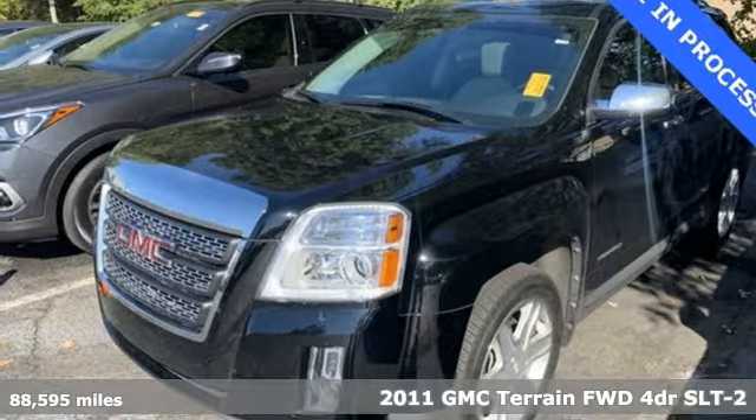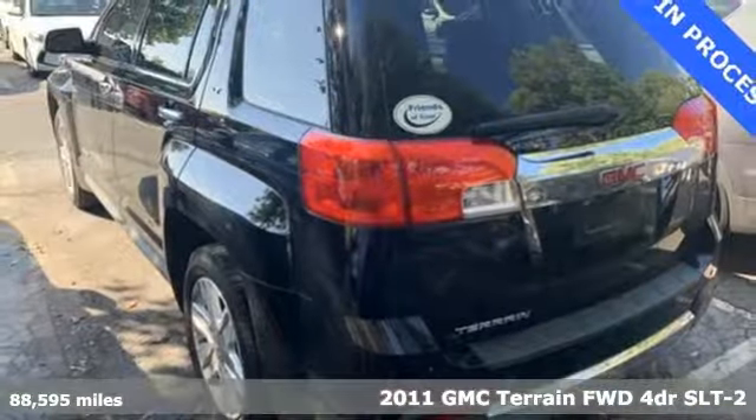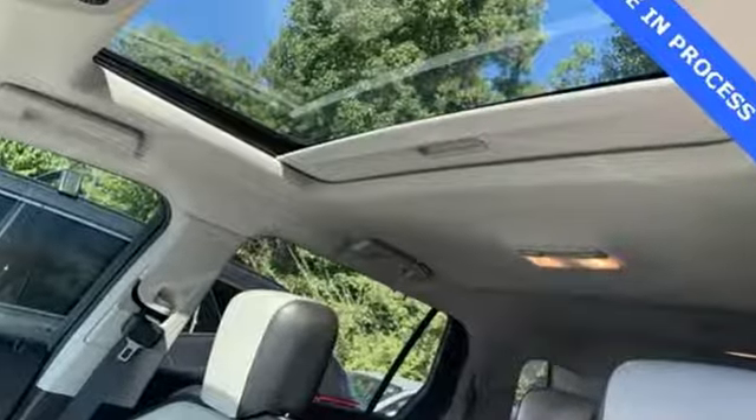It's a 2011 GMC Terrain. This Terrain means more than just utility and capability — it's a strikingly designed crossover that bridges the gap between comfort and function. Plus, it offers an exciting list of features.